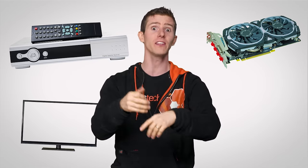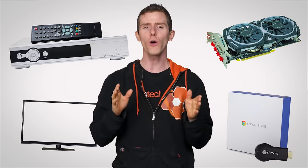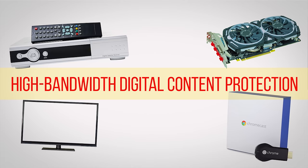But of course, with all the cool copyrighted content flowing through that one convenient pipe, the powers that be wanted to make sure that it couldn't be copied without permission, which is why most HDMI source and display devices — set-top boxes, graphics cards, TVs, even the Chromecast — also support a feature called High Bandwidth Digital Content Protection, or HDCP.